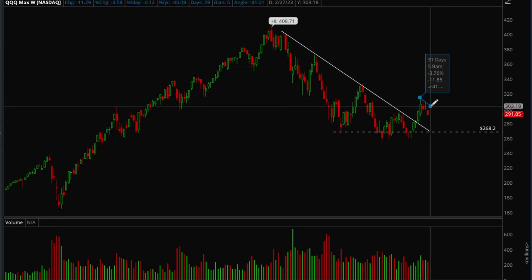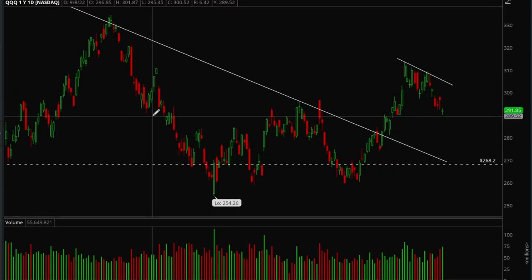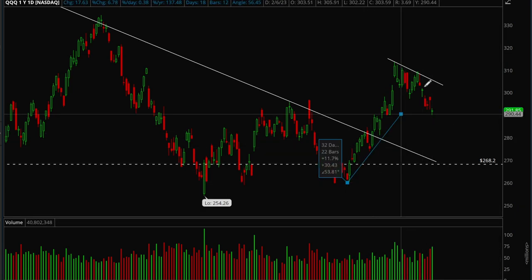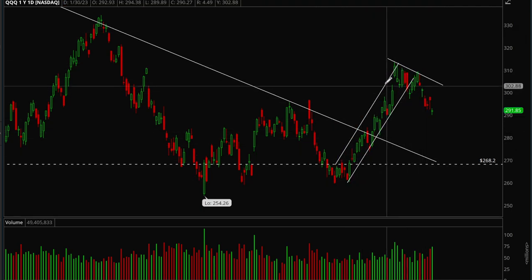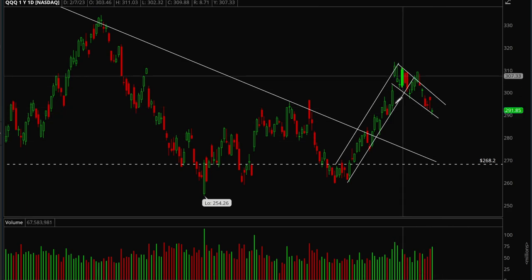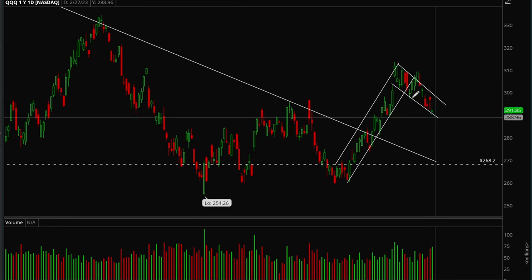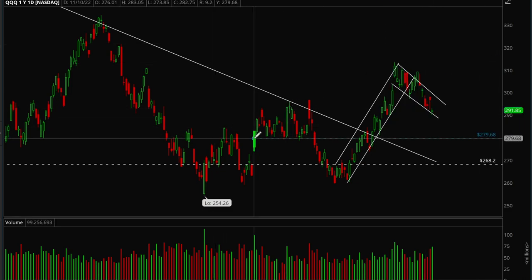We're forming a little bull flag here. Looking at the daily chart — this was the short-term uptrend QQQ was forming, and it held for a couple weeks before finally breaking. Now we're forming a bull flag: very strong uptrend, consolidated, tried to break out at the bull flag but failed. We're still in the bull flag and now testing the lower trend line. If we break down from here there's a good chance we could flush all the way back to 268, but before that there's also some support at the 280 level.